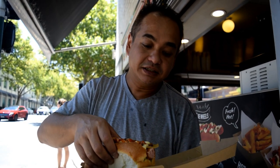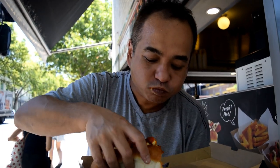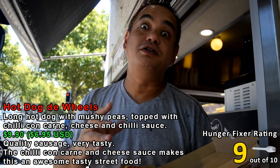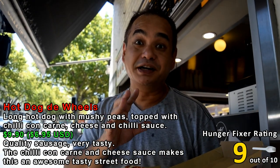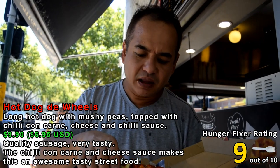That sausage is really good — it almost tastes like a Viennese frank, with nice texture, not really soft, a bit crunchy. Now trying the hot dog with everything in it. That's really really good — you get the taste from the sausage, the chili sauce gives it a bit of kick, the cheese sauce mellows it out, the chili con carne is really nice, and the peas go so well in there — they mellow everything out and bind all the flavors together. I really wish we had this in Melbourne.